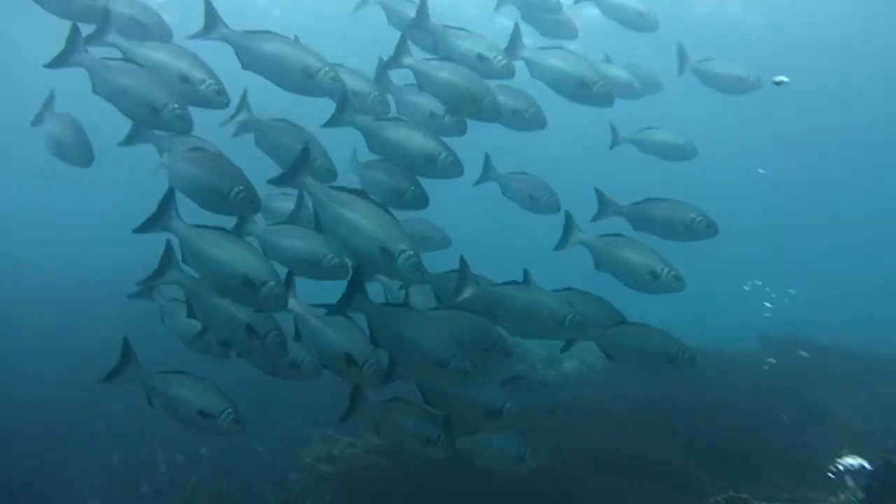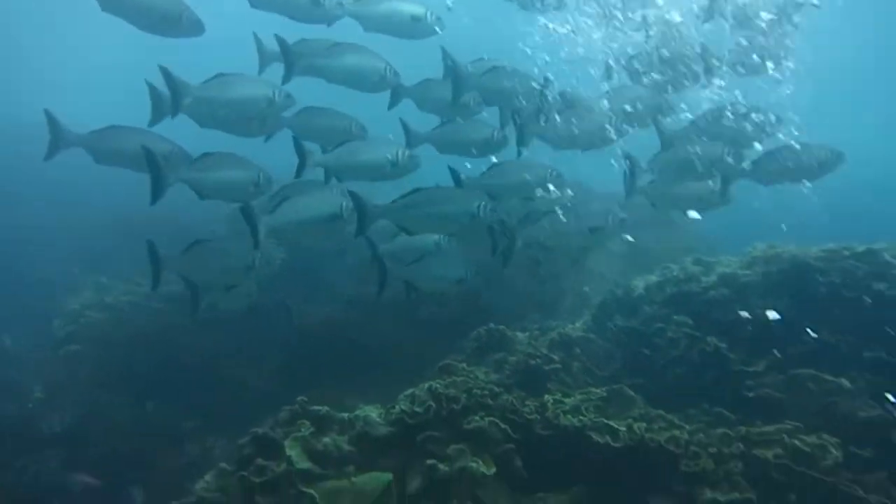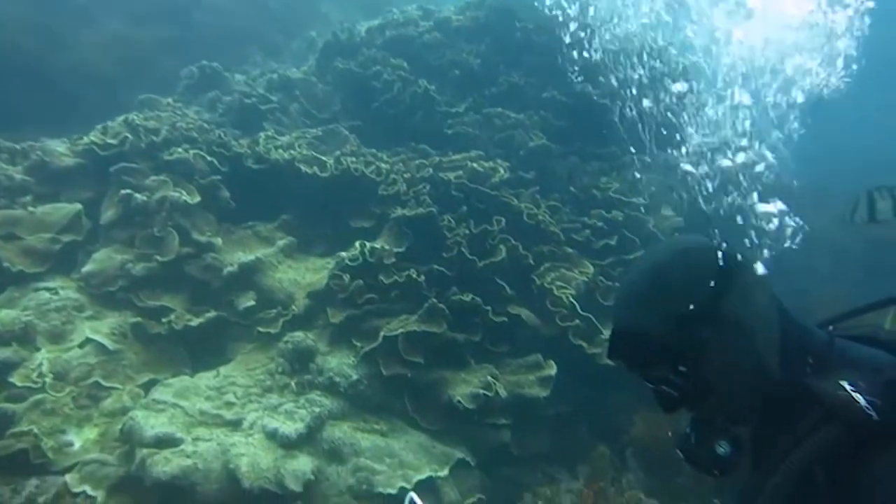Having corals growing so far south gives us an understanding of whether these high-latitude regions might provide a suitable place for tropical corals to migrate as oceans warm.